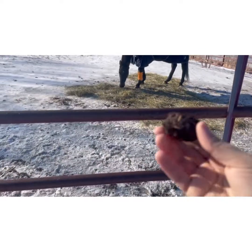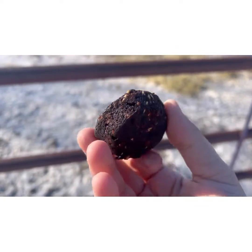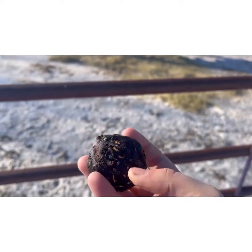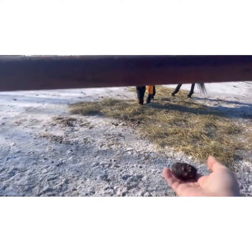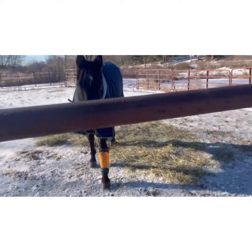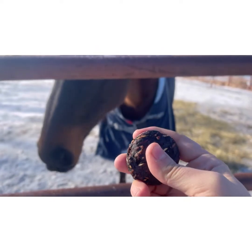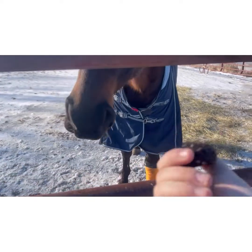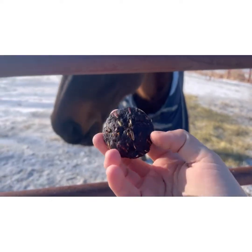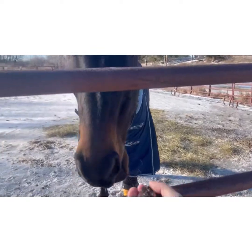I'm gonna give Crafty his treat — not his medicine! I've been giving him medicine for his leg so now everything feels like medicine. These are treats my boyfriend got for him. We're sharing them because they're pretty expensive but he really likes them. They're soft treats — you can put pills in them, that's probably why I said medicine. They have supplements in them. He loves them, so that's all that matters.